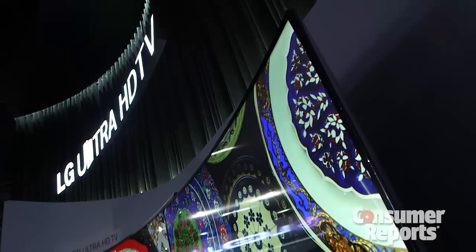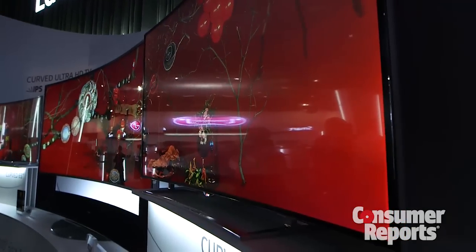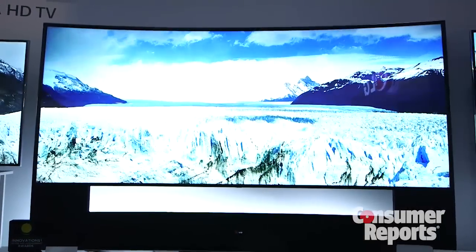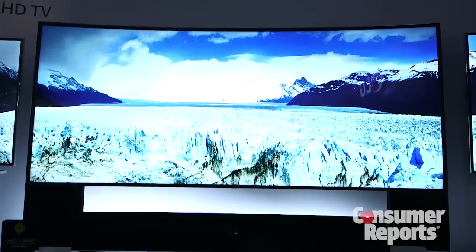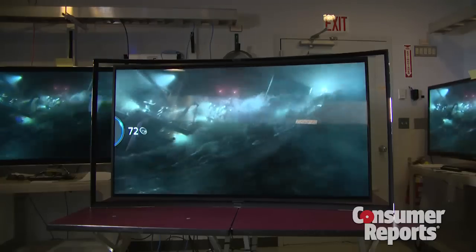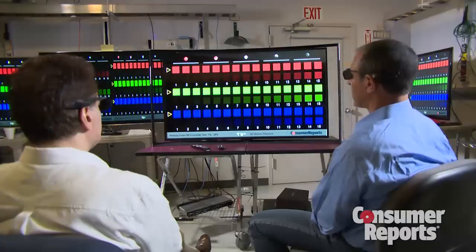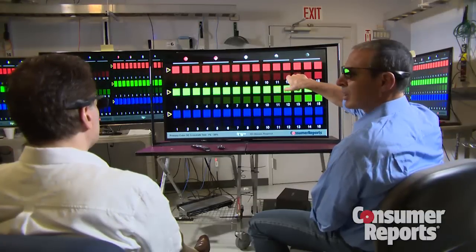Let's start with the thing that sounds wackiest — curved screens. We're seeing them in TVs, we're seeing them in phones, and the manufacturers are saying that these give you an immersive experience in the picture, like an IMAX screen. What we've seen in our testing so far — we've tested a couple of curved screen TVs — we're not really seeing that it gives you that immersive experience. They're nice TVs, they look very aesthetically pleasing and cool-looking in your living room, but we don't see that they're really giving us a real performance advantage.